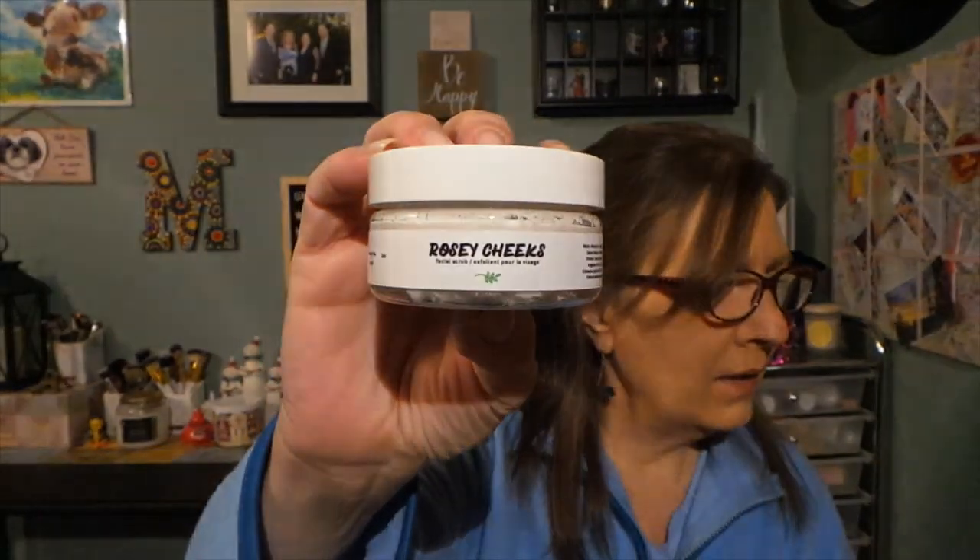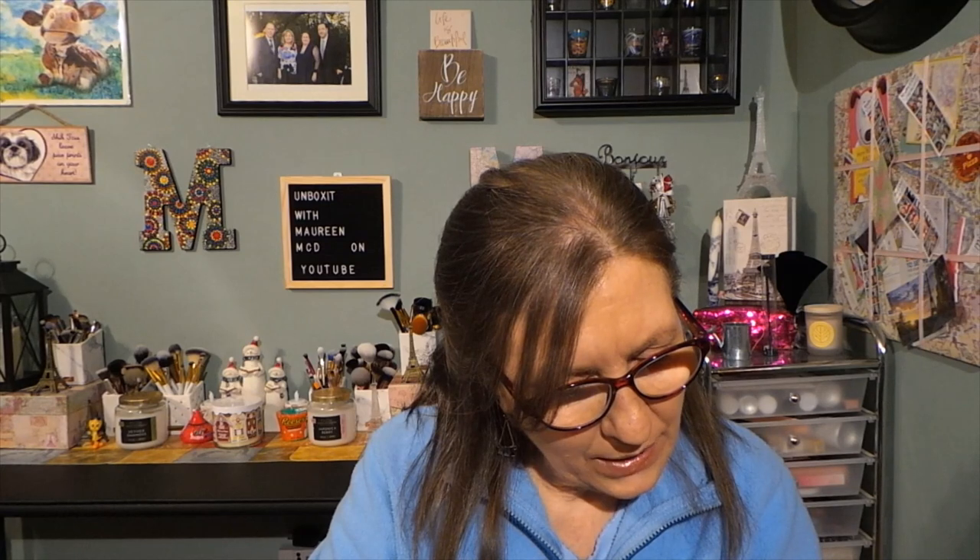This next product is from the brand Naturally Vein and it's called Rosy Cheeks — an exfoliating facial cleanser with rose petals, valued at $12. It smells really nice, I can smell rose. It has rosehip seed oil and ylang-ylang essential oils for anti-aging. It says rose petals gently exfoliate and eliminate dead skin cells. It's a really light rose smell, which is good because sometimes when it's too heavy in rose I don't like it.